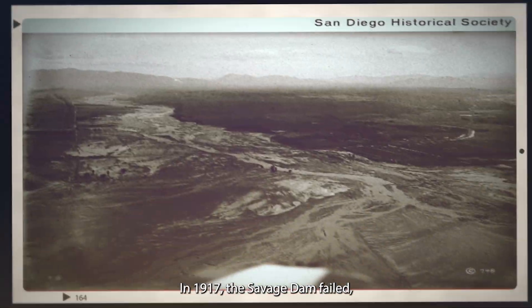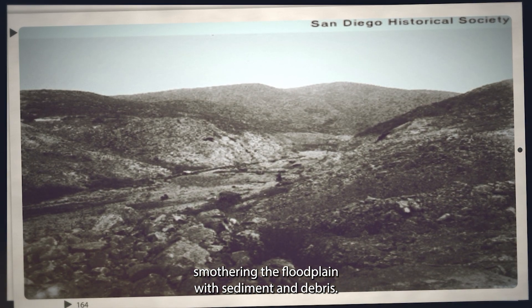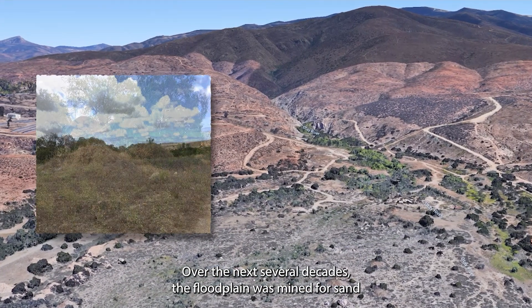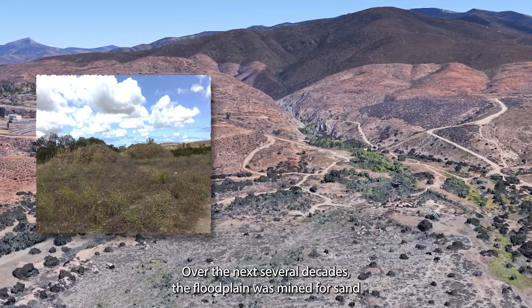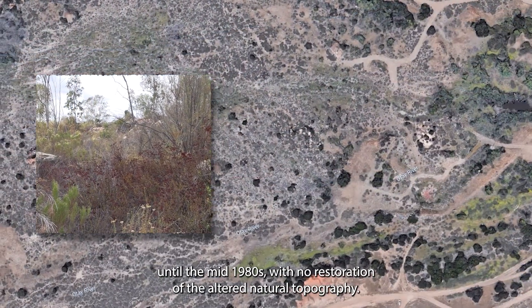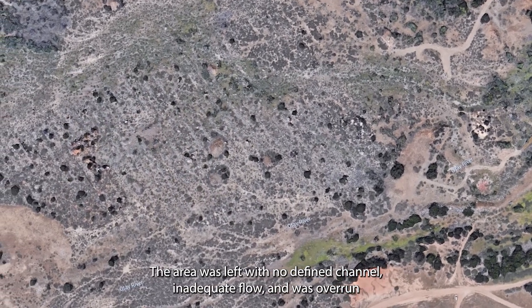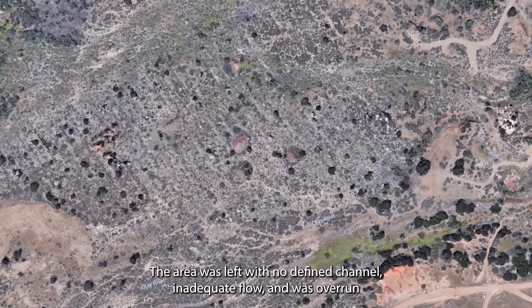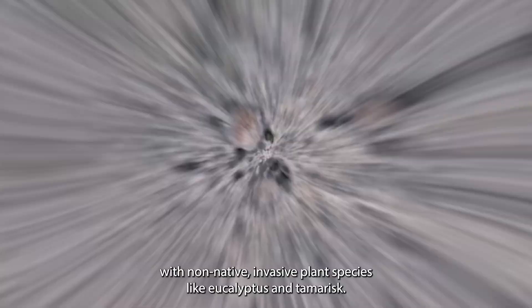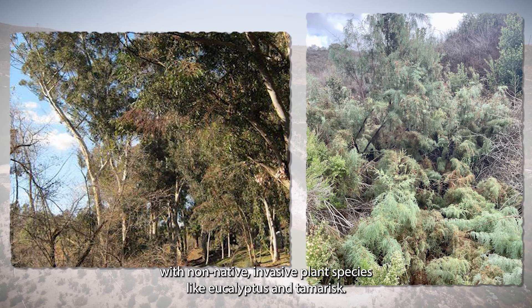In 1917, the Savage Dam failed, smothering the floodplain with sediment and debris. Over the next several decades, the floodplain was mined for sand and gravel until the mid-1980s with no restoration of the altered natural topography. The area was left with no defined channel, inadequate flow, and was overrun with non-native invasive plant species like eucalyptus and tamarisk.